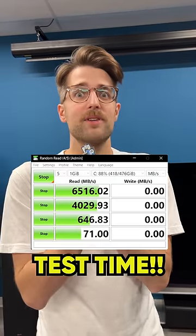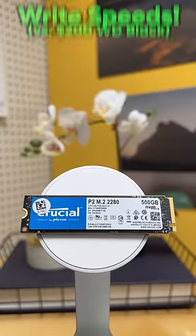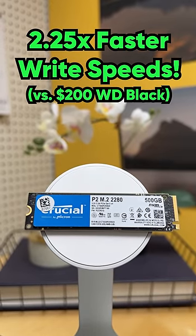Now, let's run some tests. The expensive one actually had 35% slower read speeds compared to our $50 option, not to mention much slower write speeds.